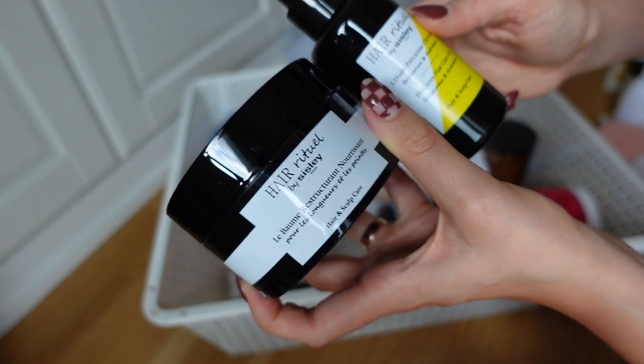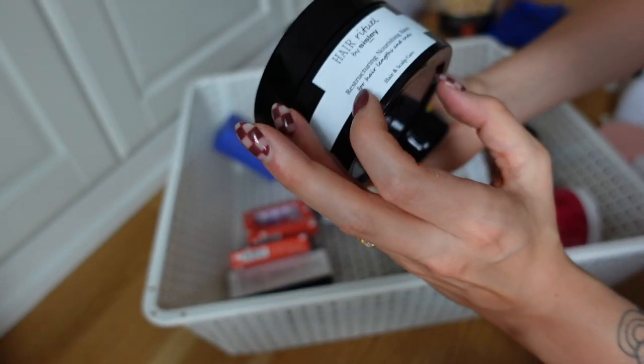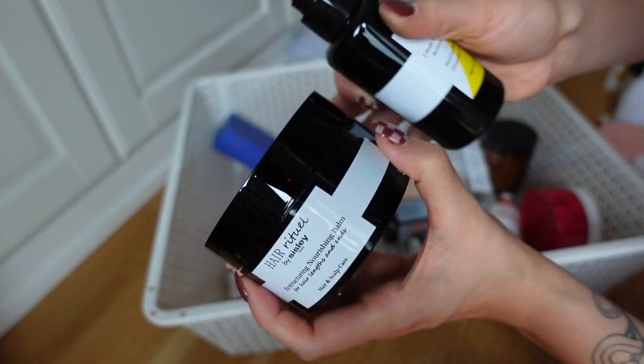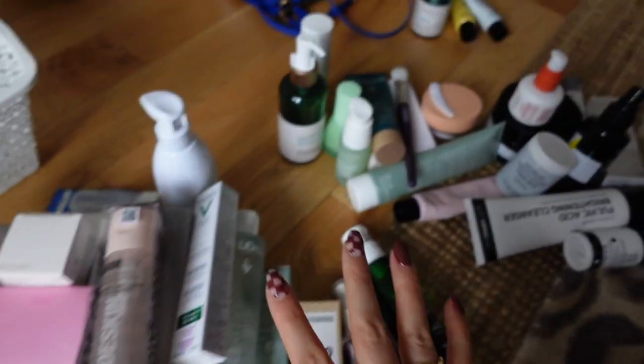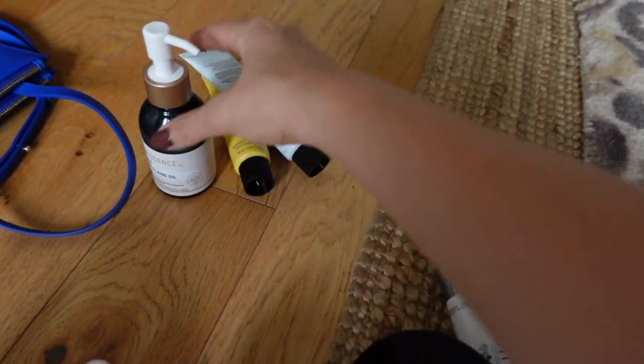I got two products from Sicily Hair - the Hair Ritual Precious Hair Care Oil and the Reconstructing Nourishing Balm. I'm really excited to try these and I've heard nothing about this line, so I'll definitely be trying them and getting back to you guys. Okay, so I'm going to be donating all this stuff, keeping this stuff, and this stuff is going to my friends.